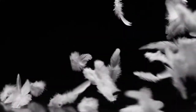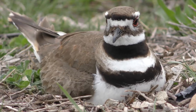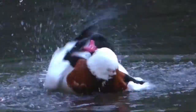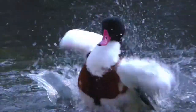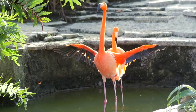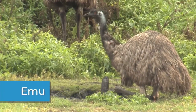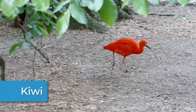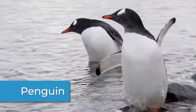Birds have feathers. The feathers help most birds fly and also keep them warm. Feathers are water-resistant, which helps keep a bird dry when it's raining or when they land on water. Birds have two legs and two wings. Even birds that don't fly, like the emu, ostrich, kiwi, and penguin, still have wings.